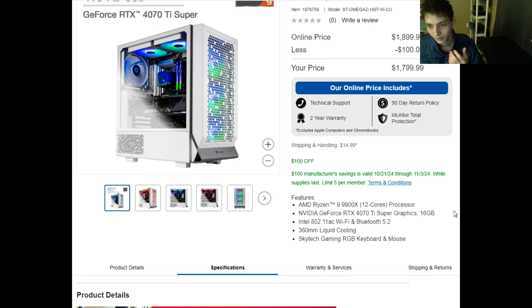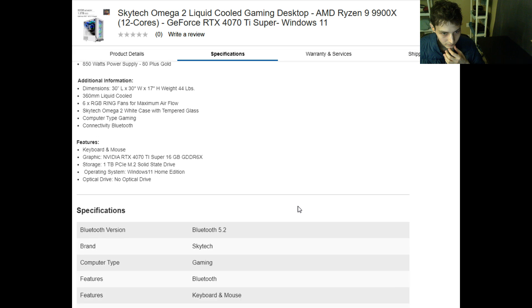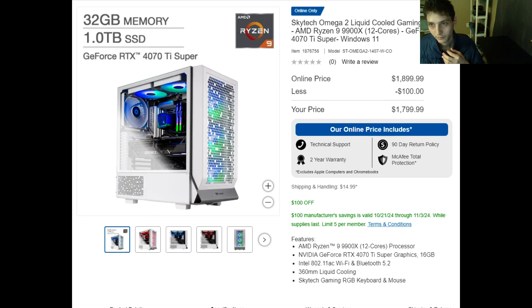Does this gaming desktop have any glaring flaws? Unfortunately, for a gaming desktop, it seems to have stupendous capabilities. Does it offer optimal value as a gaming desktop based on its price point in 2024? I've yet to stumble upon a more sophisticated gaming desktop at around the one thousand eight hundred dollar price point in 2024, so I'm under the axiom that the Skytech Omega 2 Liquid Cooled Gaming Desktop is the quintessential gaming desktop in 2024 at a price point of less than two thousand dollars.